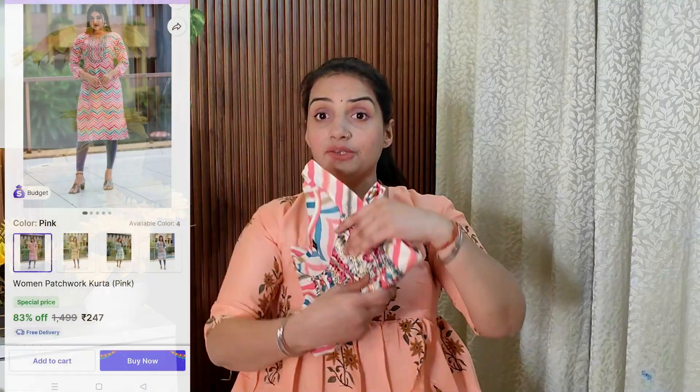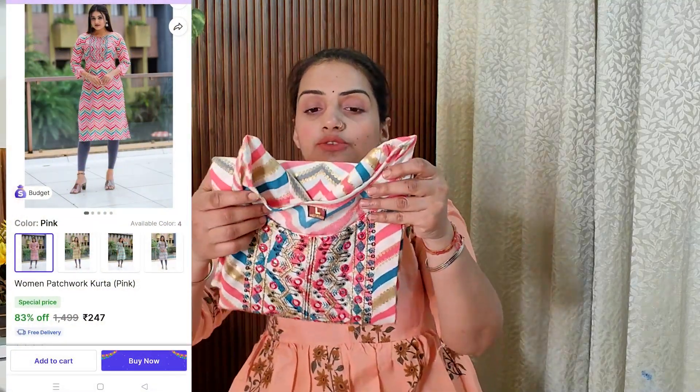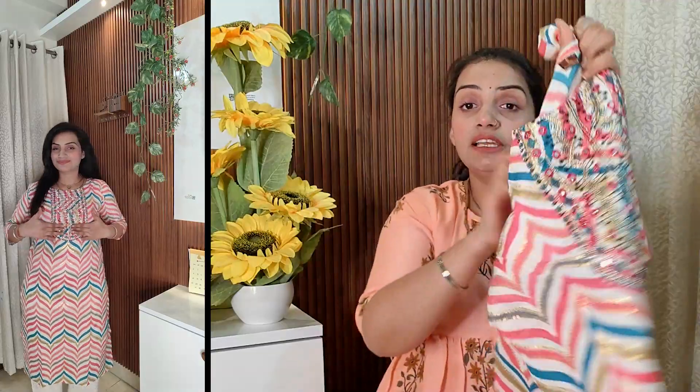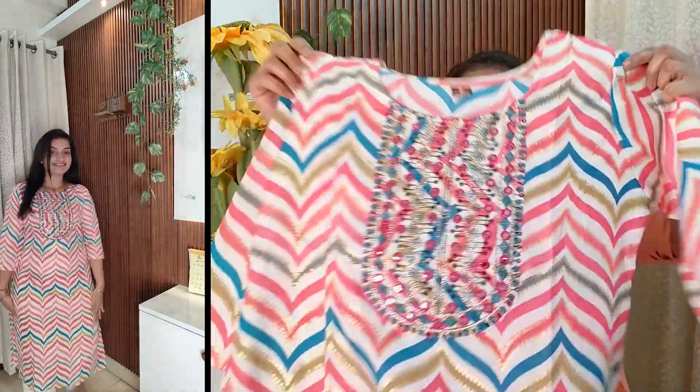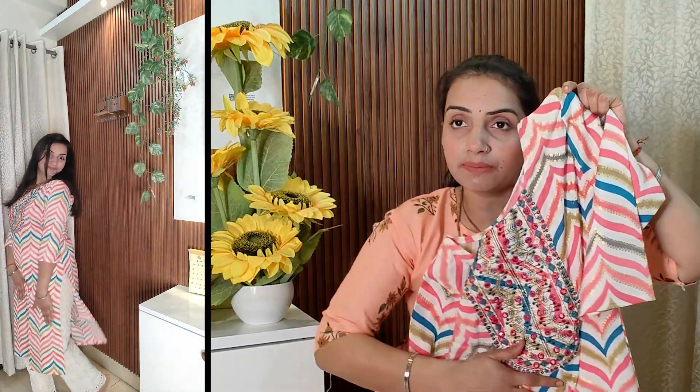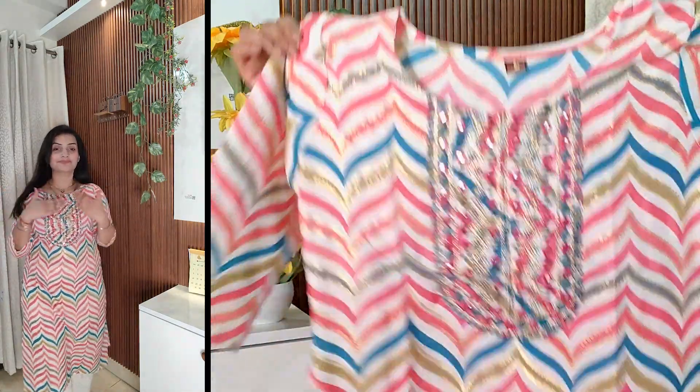Now I will show you the second outfit. You can wear it with both jeans and pants. The second piece is a white color top with multi-color embroidery. This outfit also looks good with jeans, and it will also look great if you wear it with white pants.